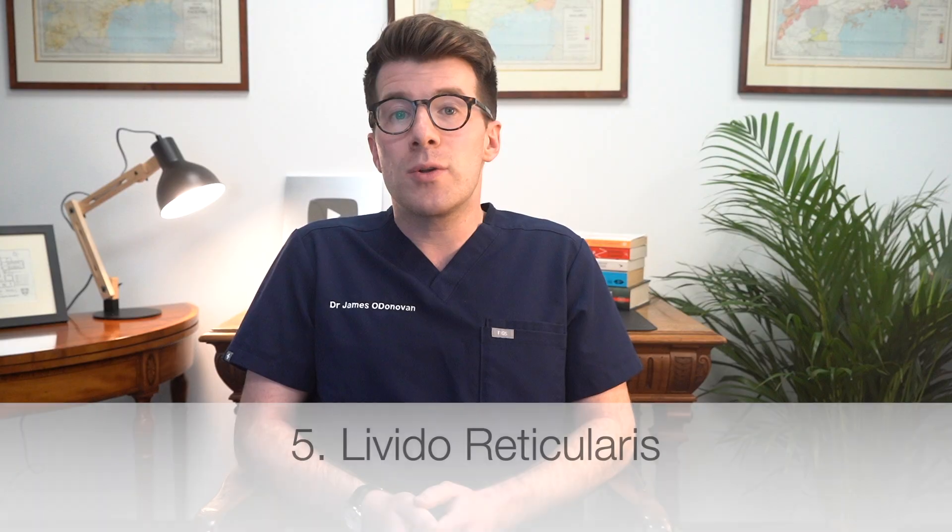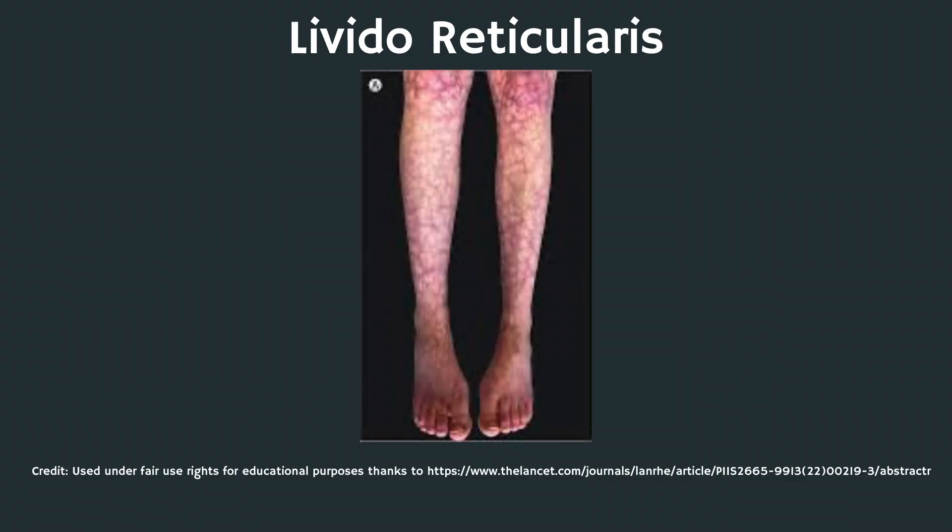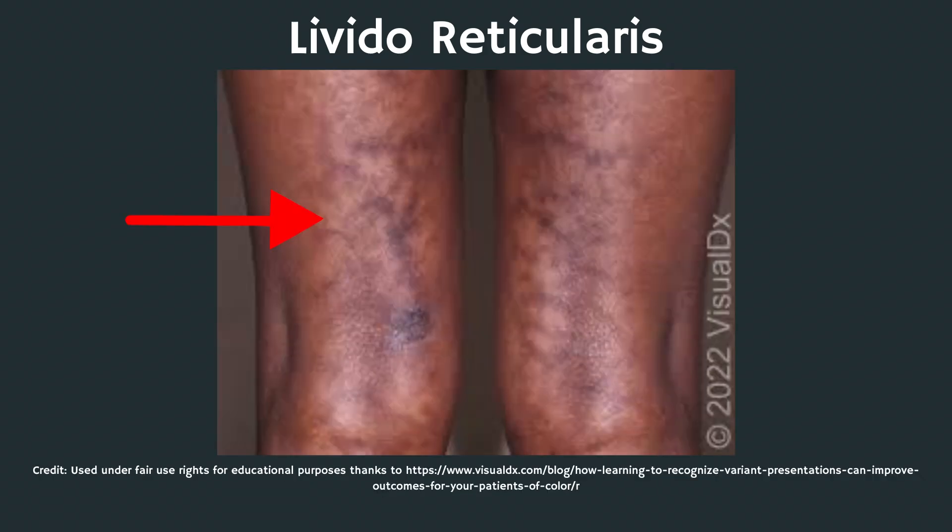The fifth sign is called livedo reticularis. This typically looks like a bluish-red mottling of the skin in a net-like pattern. This usually shows up on the thighs, the feet, the toes, the buttocks, or the lower legs.